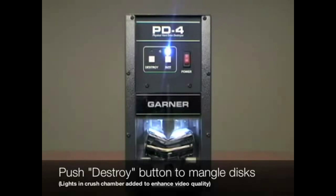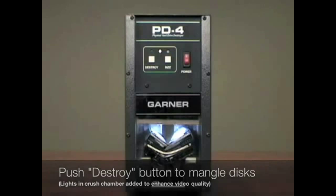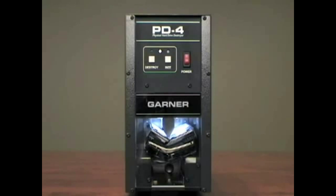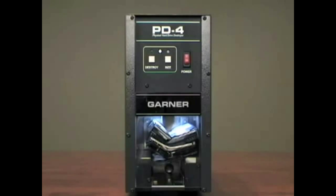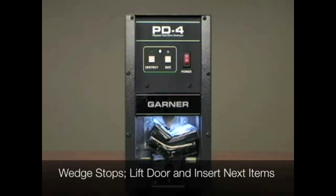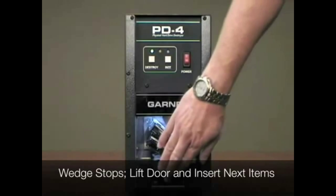The PD4 is designed to physically destroy hard drives in order to prevent persons from being able to spin the hard drive up to retrieve the data. The PD4 will automatically bend, break, and mangle the hard drive, including the data platters where the data is stored. Once destroyed, the data will no longer be retrievable.